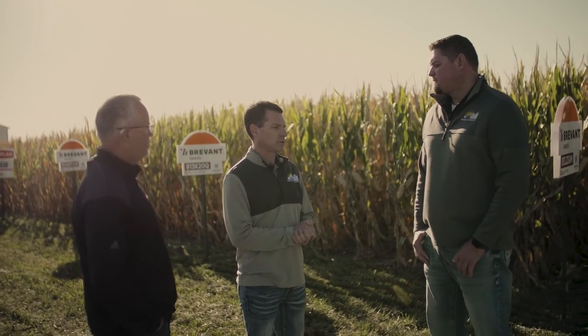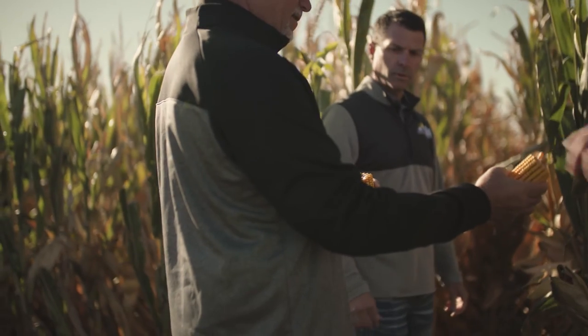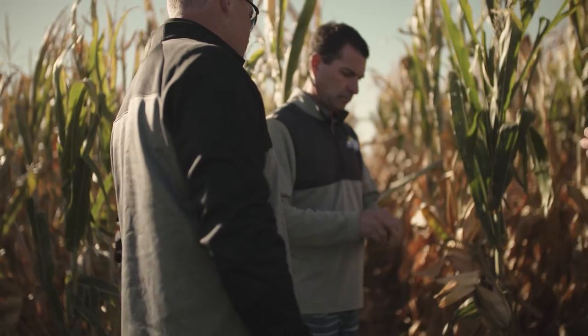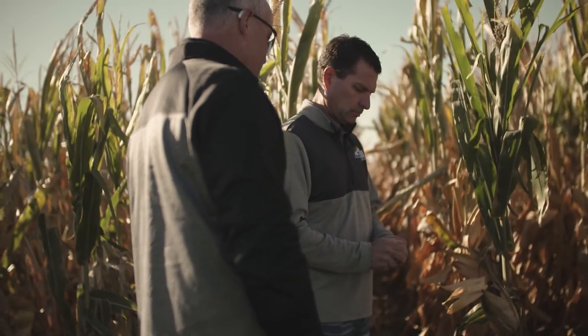Sometimes guys get caught up having to buy just one single brand or one trait package from a certain dealer. We are able to offer choice to our customers. We can offer the different rootworm events that are new and coming in the industry today. There's going to be a lot of change coming in the future with different opportunities, and that'll be something we can offer guys going forward.